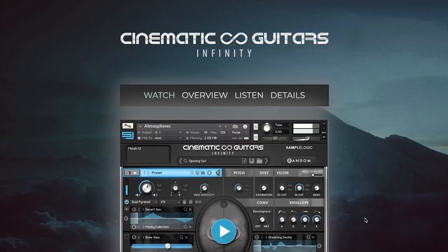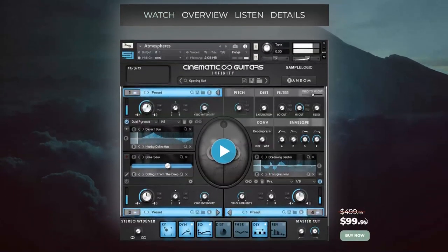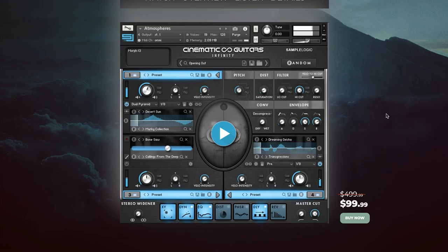Other picks of the week include Sample Logic's re-release of Cinematic Guitars Infinity. This is a bundle with all five of their Cinematic Guitars libraries. It does require the full version of Kontakt now. The re-release is available for $99, normally $499. There are just so many guitar sounds, textures, hybrid sounds, and the ability to program things in the engine. Truly amazing for $99.